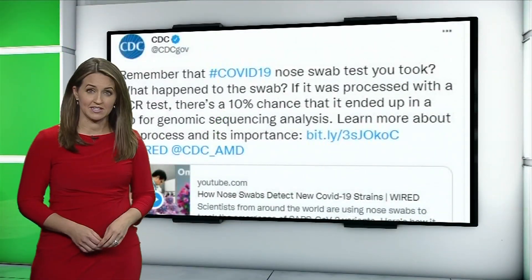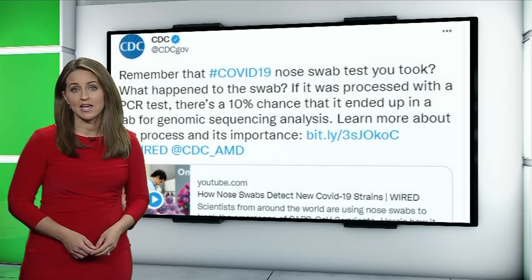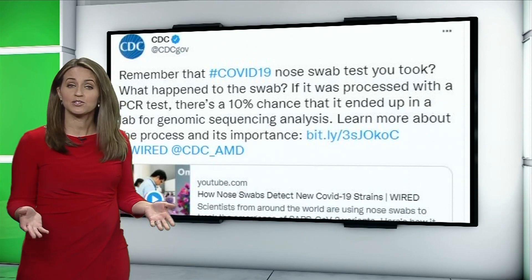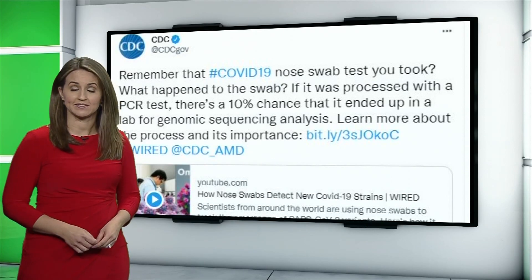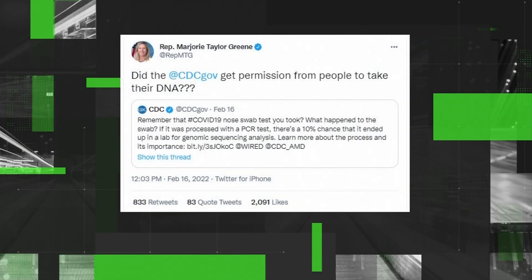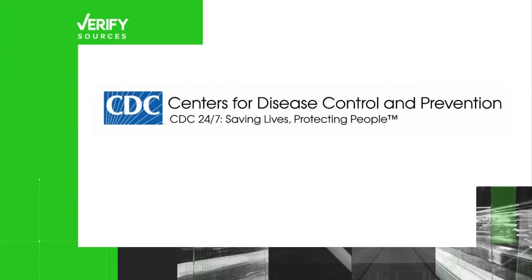This is the tweet from the CDC that sparked a flurry of false information in a thread. It says, remember that COVID-19 nose swab test you took? What happened to the swab? If it was processed with a PCR test, there's a 10% chance that it ended up in a lab for genomic sequencing analysis. Representative Marjorie Taylor Greene retweeted it and wrote, did the CDC get permission from people to take their DNA? And there are replies like this one asking, do you have signed consent forms for every single DNA sample?